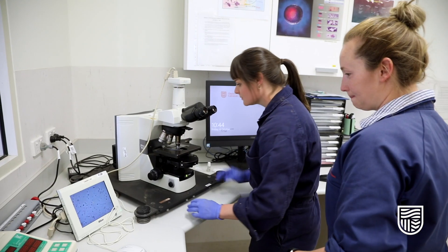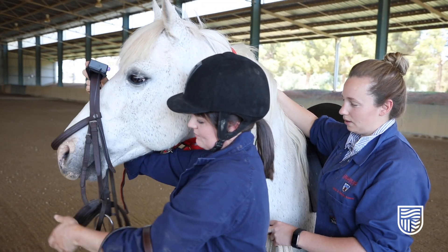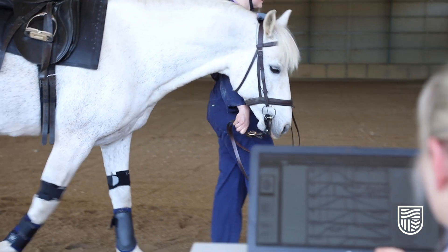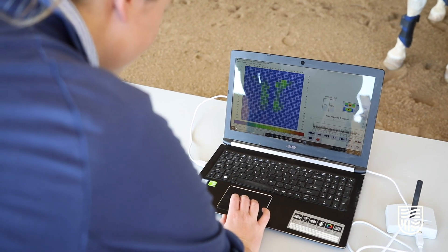Students studying at Charles Sturt University have access to excellent facilities here. We have a lot of the latest technology such as rain tension meters, a Pegasus gait analysis, and we're able to look at the effect of the rider on the horse as well as the effect of the person handling the horse.